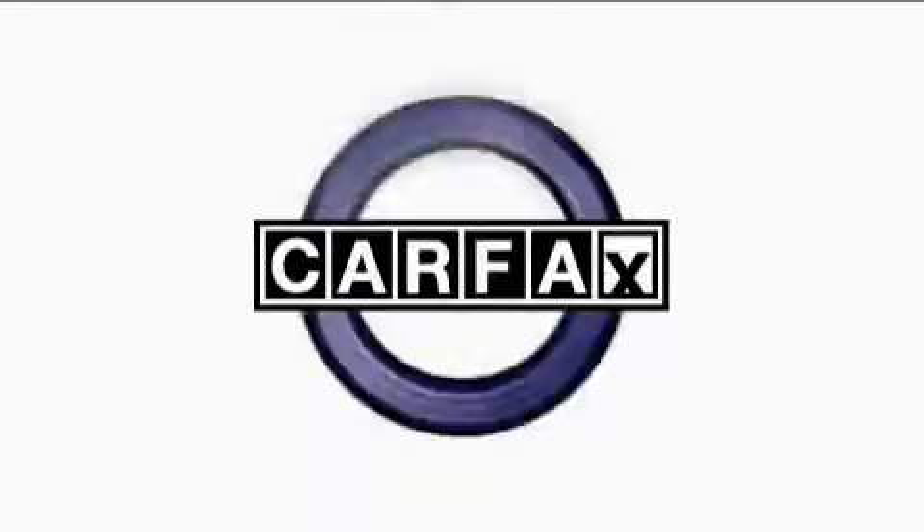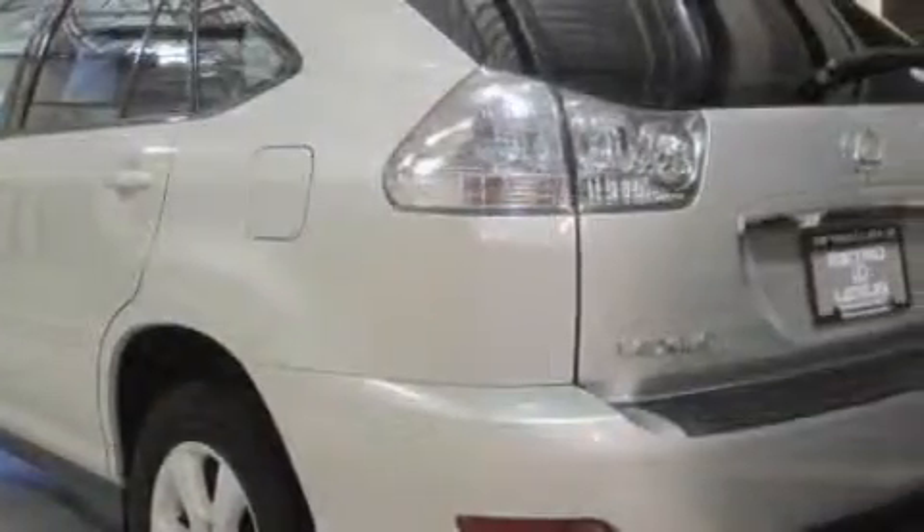This Lexus has had only one owner, and it qualifies for the Carfax buy-back guarantee. Stop by today and test drive this vehicle for yourself.